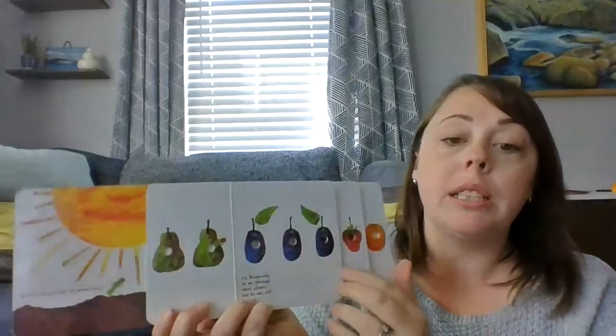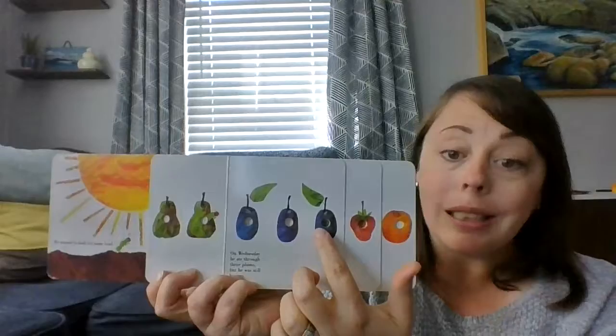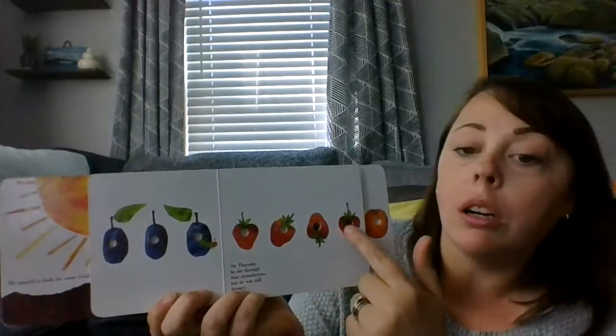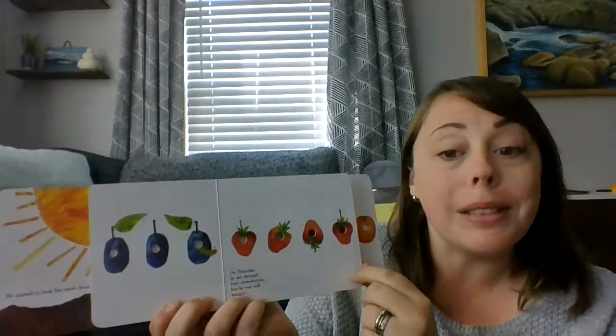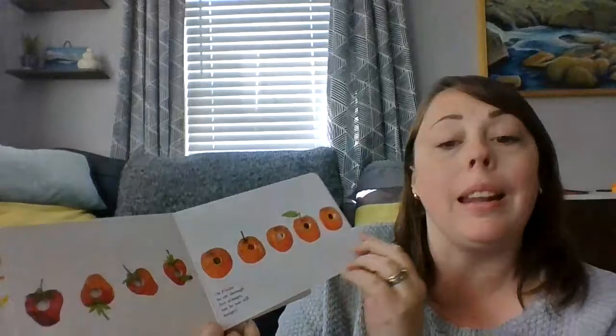On Wednesday, he ate through three plums, but he was still hungry. On Thursday, he ate through four strawberries, but he was still hungry. And on Friday, he ate through five oranges, and he was still hungry.